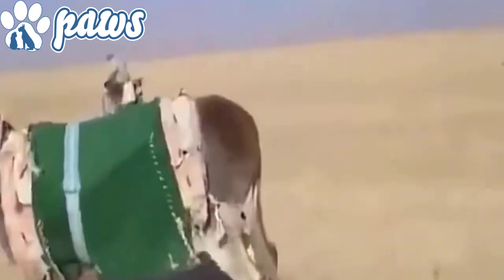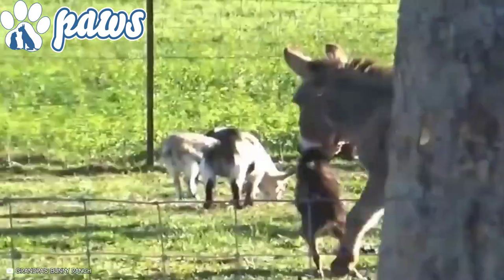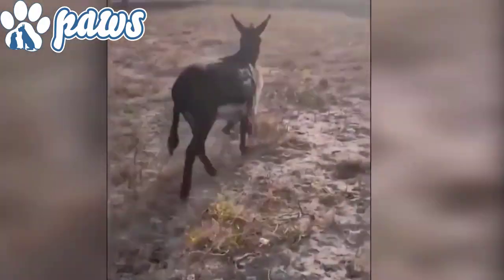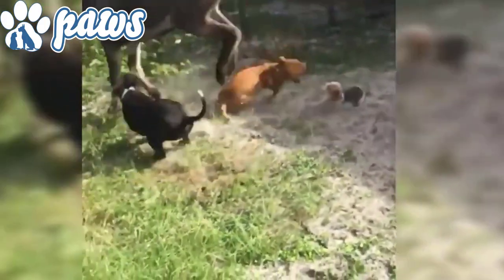Unfortunately, this territorial nature results in donkeys sometimes chasing and attacking small stock such as sheep, goats, poultry, cats and dogs. Sheep and goat ranchers often keep a donkey or two with their flocks because a donkey can and will kill coyotes or wolves who come around to eat a lamb or kid.